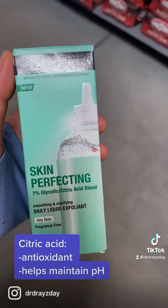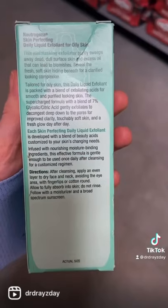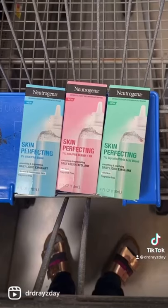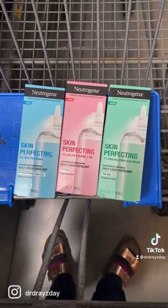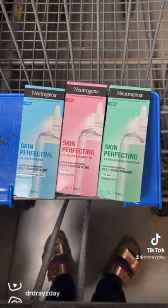Hyaluronic acid pulls water into the top layer of the skin, plumping up skin cells and giving a firming effect. When incorporating these ingredients, always use as directed and make sure you wear sunscreen — you should be doing that anyway.